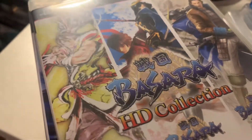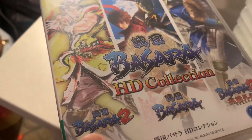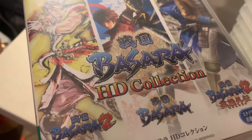And then the Sengoku Basara HD Collection — Basara one, two, and three. The first two originally came out in North America on PS2.